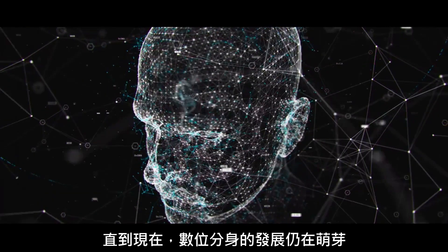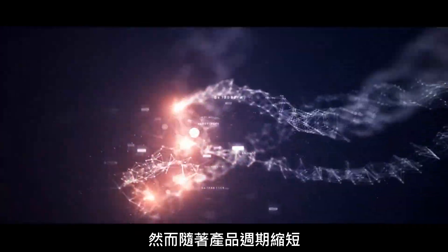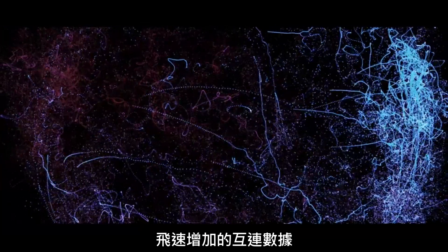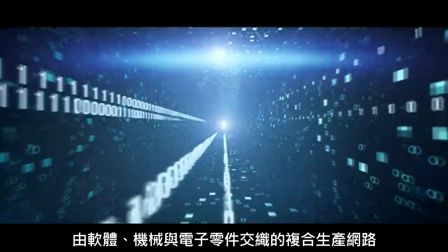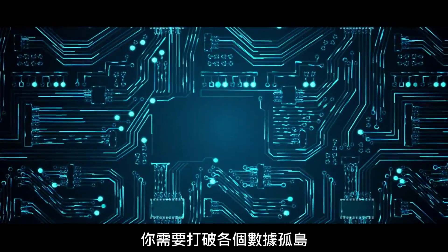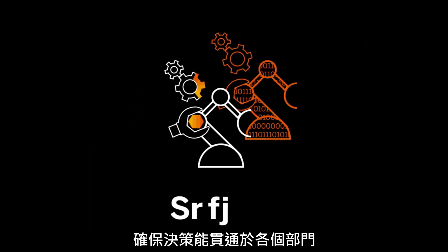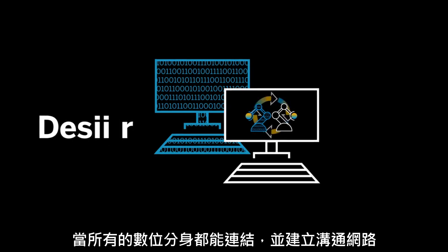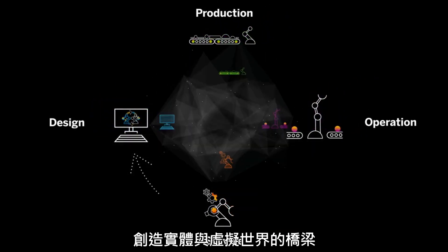Until now, each digital twin stood alone. But with product lifecycles shrinking, ever-increasing streams of connected data, growing networks and more complex production through software, mechanics and electronics, you need to work across silos and ensure decision access for all disciplines. What if digital twins can have relationships and communicate with one another, creating a network?